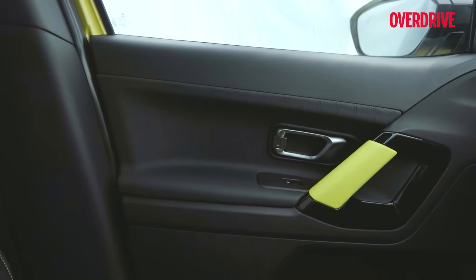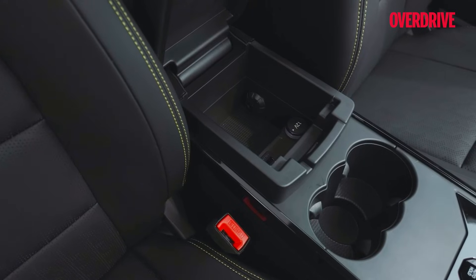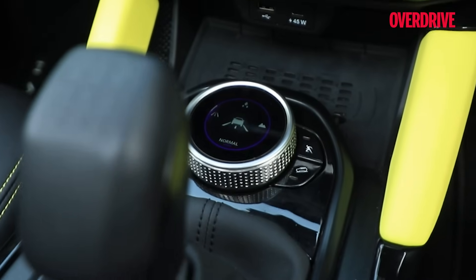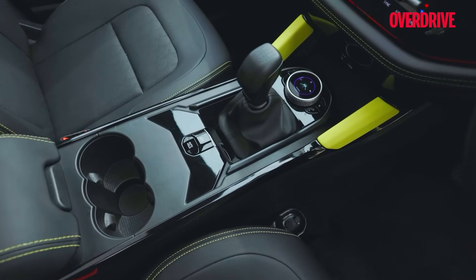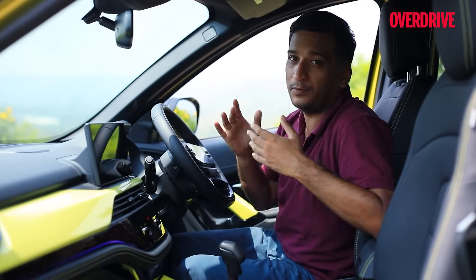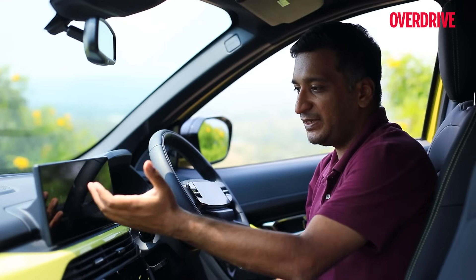Practicality has been given some thought. The door cards haven't changed but were always generous with storage. The center console now gets a 45-watt Type-C outlet and two more USB ports. The small central bin is cooled and also houses a 12-volt outlet. Most eye-catching is the new terrain mode selector, which functions with a slight lag but has a crisp screen and textured feel. A big part of these upgrades is the new 12.3-inch touchscreen.